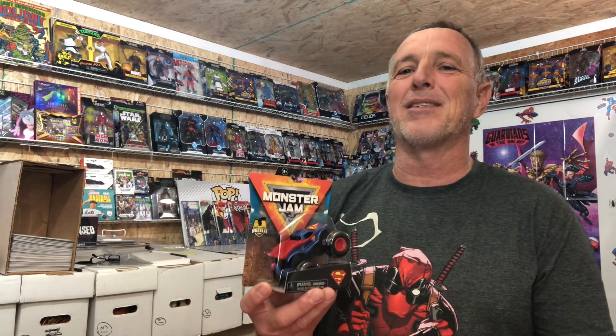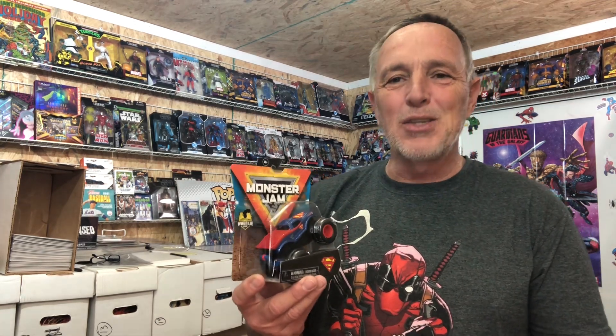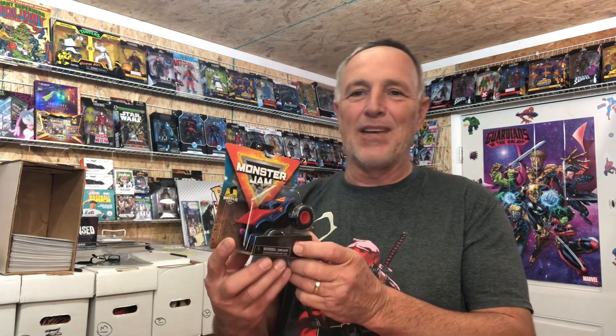Number 10 of this week's top 10 hot action figures — look at that. This is by Spin Masters. This is the Monster Jam Superman truck. This one goes between $10 and $15. I always thought that was a Hot Wheels and I kept looking for it in the Hot Wheels section, and I realized it's a different company.